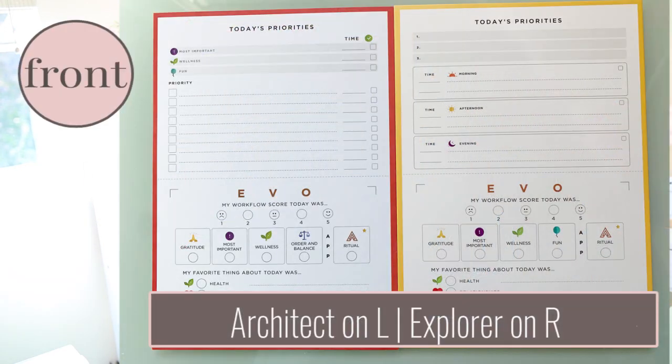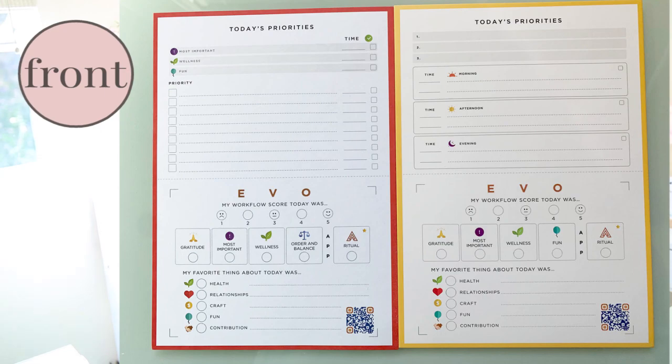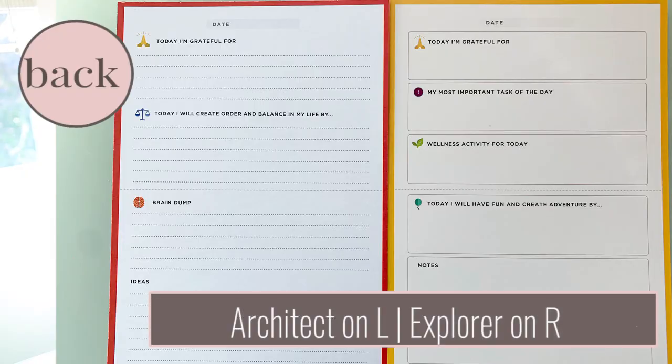Looking at the cards: the card for the explorer at the top says 'Today's Priorities' and has a space for you to write one, two, three. For the architect's 'Today's Priorities' card, it has an exclamation mark for most important, then it says wellness, then fun, and it wants you to mark how much time that should take and put a check mark next to it. Then they have priority lists. So they have a similar look and feel but they do ask different questions.